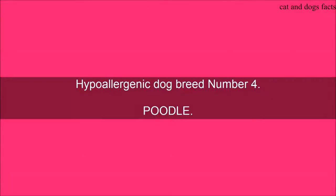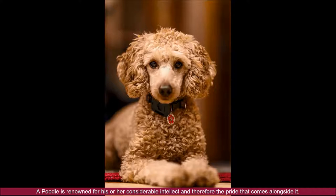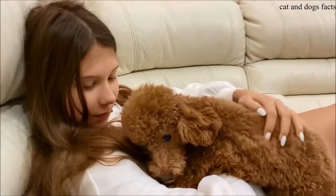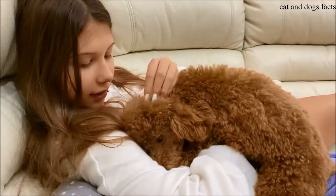Hypoallergenic Dog Breed Number 4: Poodle. The classic Poodle is the 7th most popular dog on the American Kennel Club's list. A Poodle is renowned for its considerable intellect and the pride that comes alongside it. There are standard, miniature, and toy varieties of Poodles. While the standard Poodle is relatively tall and heavy, miniature and toy breeds may be just the right size for those looking for a small dog breed.